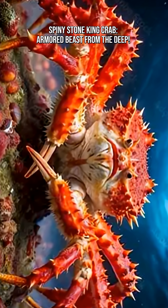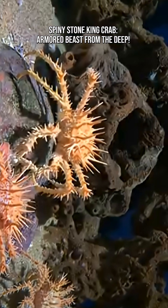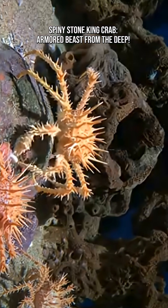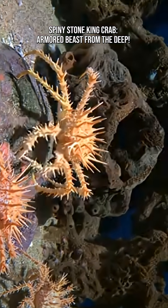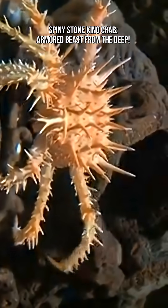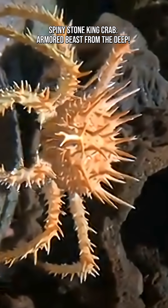The Spiny Stone King Crab — a deep-sea tank wrapped in armor and built for survival. With its rugged spikes, crushing claws, and scavenger instincts, this crab looks like it crawled straight out of an underwater fantasy world. But it's very real and lives in the dark depths of the Pacific Ocean.